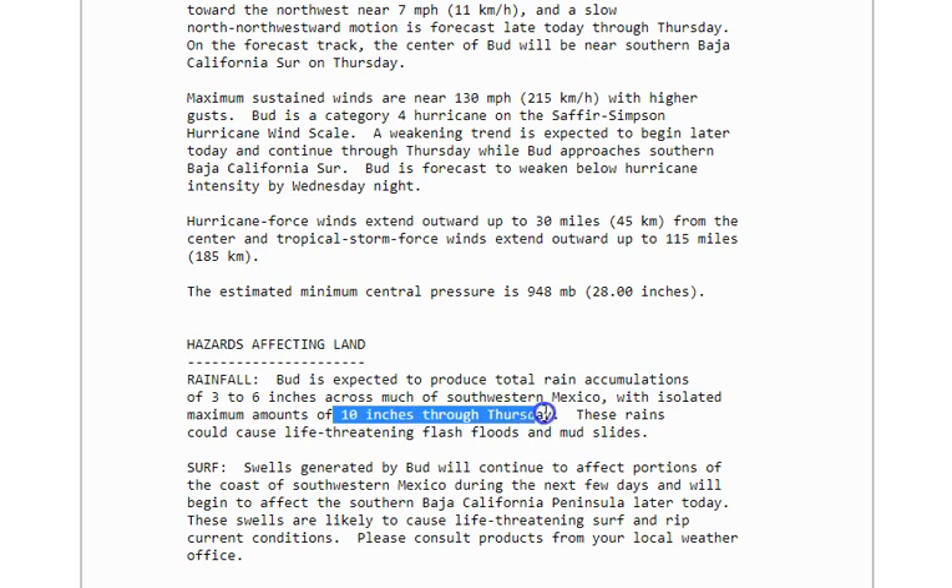You need to be prepared for the rain — these rains can cause flash floods and mudslides, so please be aware. As far as surf goes, Bud will continue to affect portions of the coast and southwestern parts of Mexico during the next few days, and it will begin to affect the southern Baja California Peninsula later today. These swells are likely to cause life-threatening surf and rip currents, so please be advised.